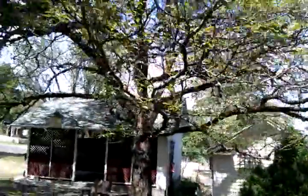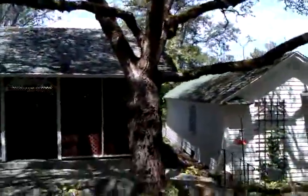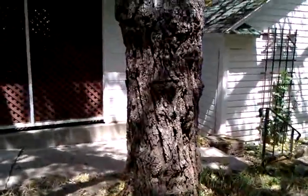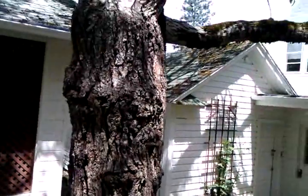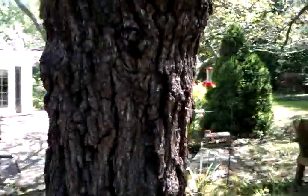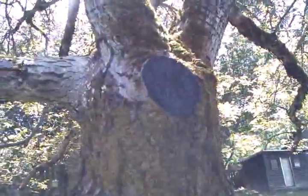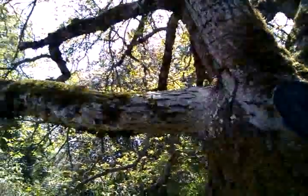One thing that's really interesting is this is a grafted tree. The trunk — if you could tell by the bark pattern — the trunk itself is black walnut, and probably 50 years ago, when the tree was maybe less than a foot in diameter, they completely cut the entire top out of the tree and grafted in the top.